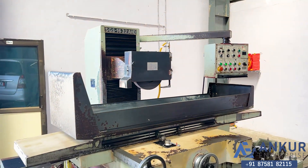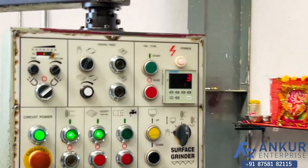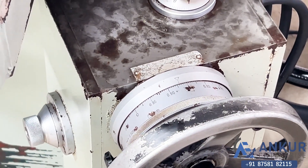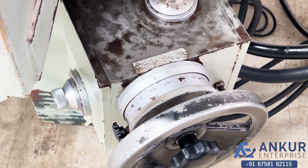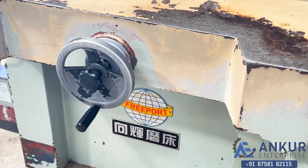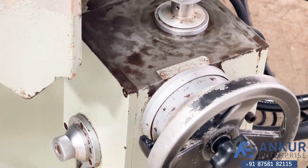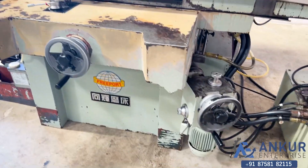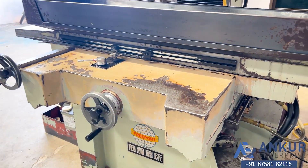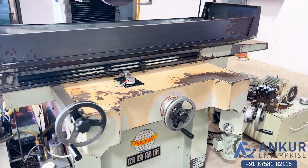Now we will see the auto cycle feature. Right now we have set all three functions: auto depth adjustment, table travel, and cross speed travel — it is a complete cycle set. Right now the auto depth adjustment count doesn't stop, that's why it is set to zero, so as to finish the grinding job.